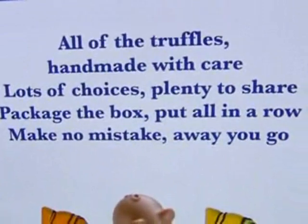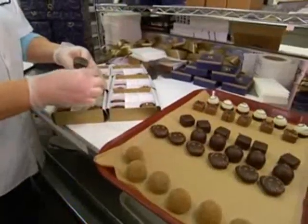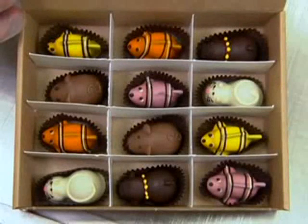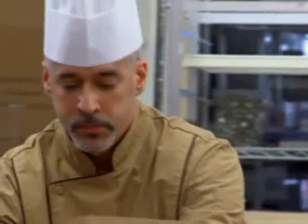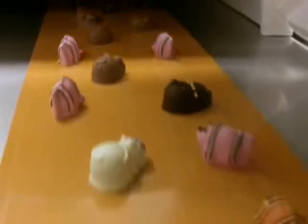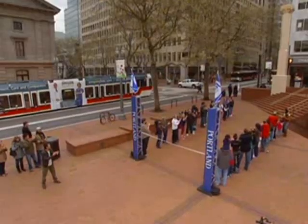All of the truffles, handmade with care, lots of choices, plenty to share. Package the box, put it all in a row, make no mistake, away you go. In this challenge, our competitors will get a taste of the intricate task of packaging delicate truffles for shipping. Each team member must snatch enough chocolates from a speeding conveyor belt to fill two boxes of truffles, and every box must match the sample of Moonstruck's critter collection of cats, mice, clownfish, and chocolate lab pups. Chef Julian will not only scrutinize quality, but also configuration. This task requires the perfect mixture of speed and concentration.